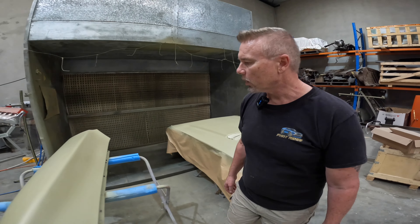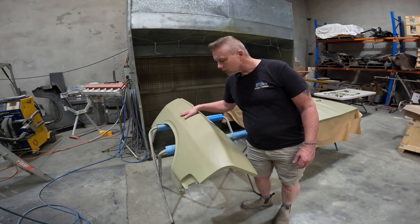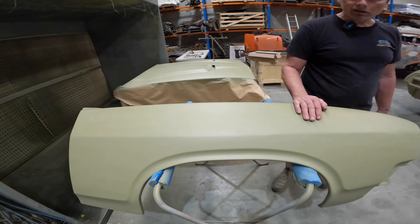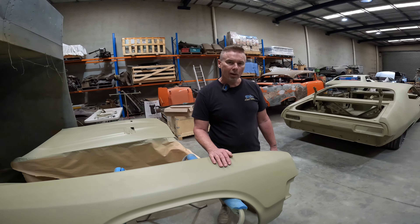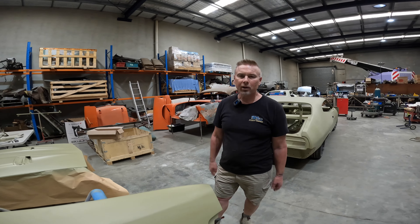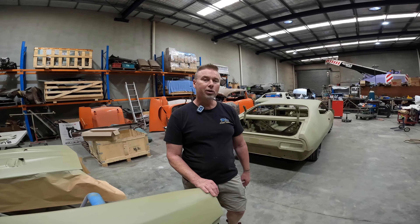I also had a bit of a go at the driver's side guard. After having a closer look at it, it had a few dents that needed fixing, so that's all come together. That's about it - hasn't really been a great deal happening, but we do have something kind of cool.